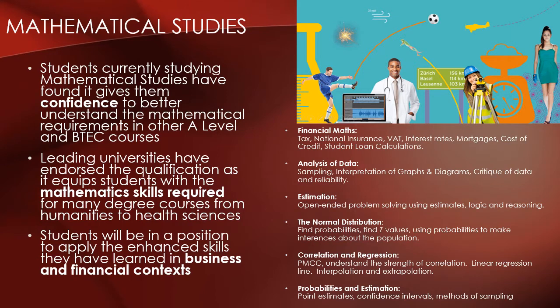The content covered is shown on the screen. This includes financial maths, analysis of data, estimation, the normal distribution, correlation and regression, and probability and estimation.